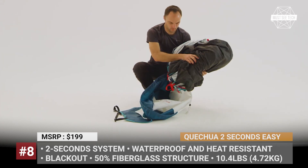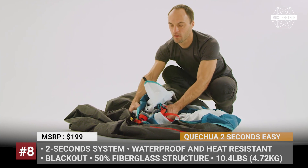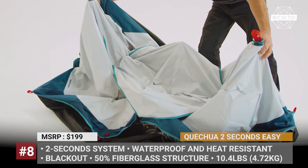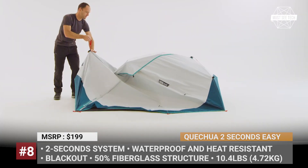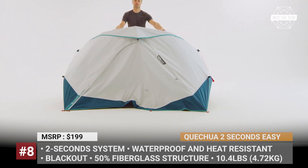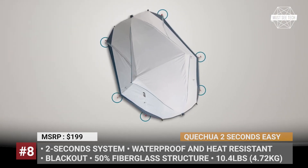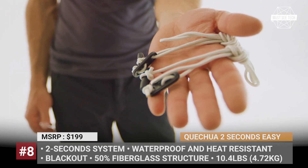Quechua 2 Seconds Easy. The new generation Quechua tent relies on an all-new patented setup system that makes pitching and folding even more convenient. The model is designed using the umbrella concept, so all you need to do is take it out of the bag, pull the cord, and secure the assembly. Folding is done by the push of a button.